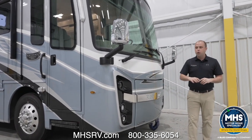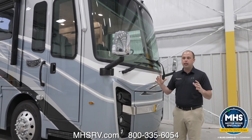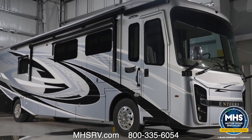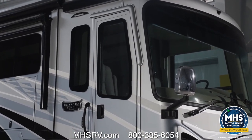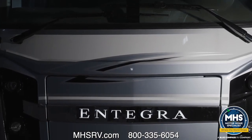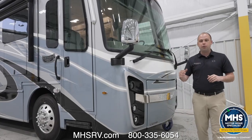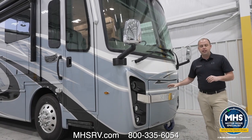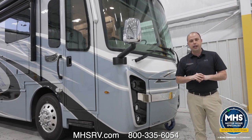Before we get too far into our model year 2024 additions, I still want to talk about the beautiful Integra frame. We have not changed much in regards to the overall front windshield and our overall design — this is something we've become known for. That beautiful Integra badging is backlit, so when you show up to your campsite or drive down the road, people know you're driving an Integra Coach. It's something we're proud to manufacture and we hope you're excited to be driving.